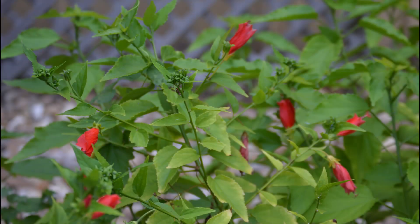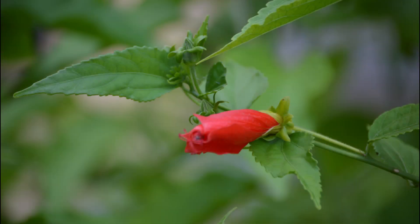The cool thing about the plant is that the blooms hang down and do not open fully.